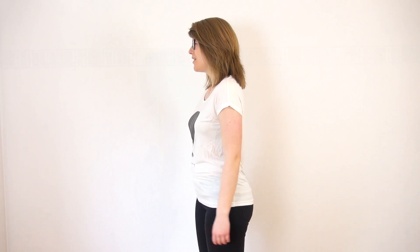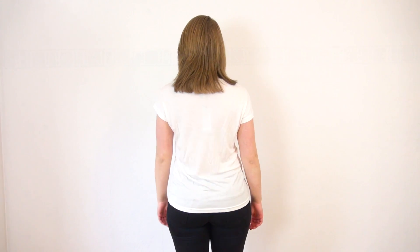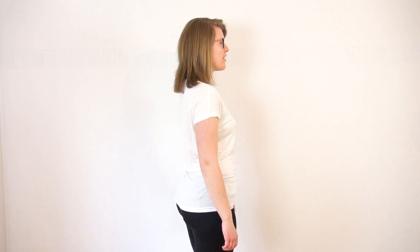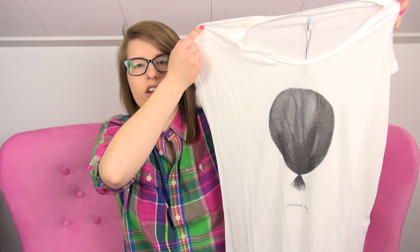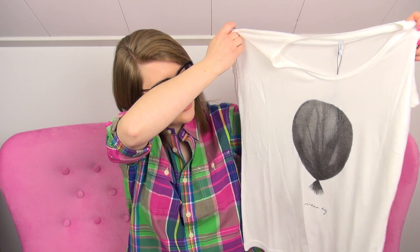That first one was a kind of crisp white. What I really liked about this one was that it had a really pretty print on it — it's like a balloon, and it says 'Dream Big,' which is one of my favorite sayings.